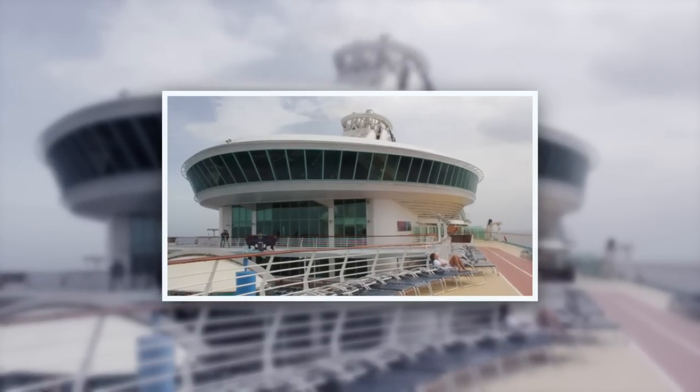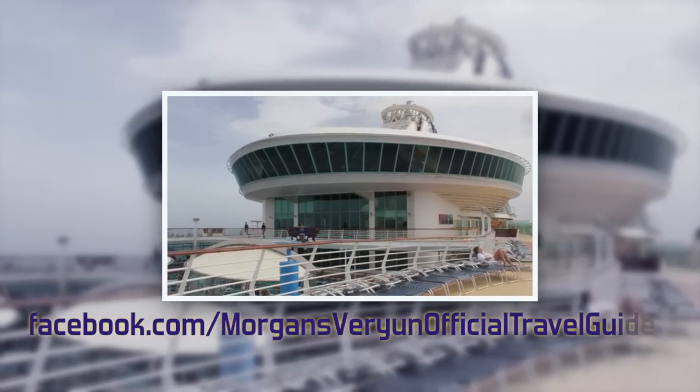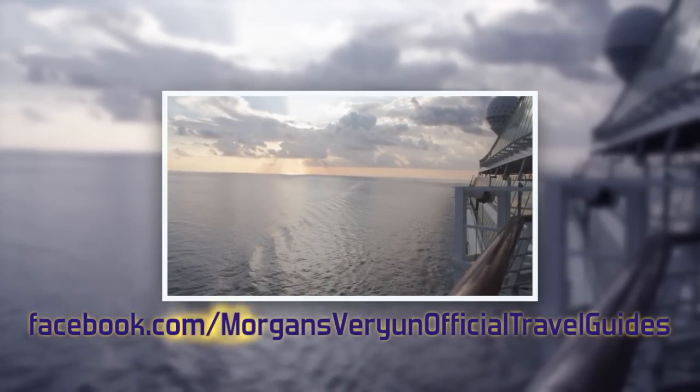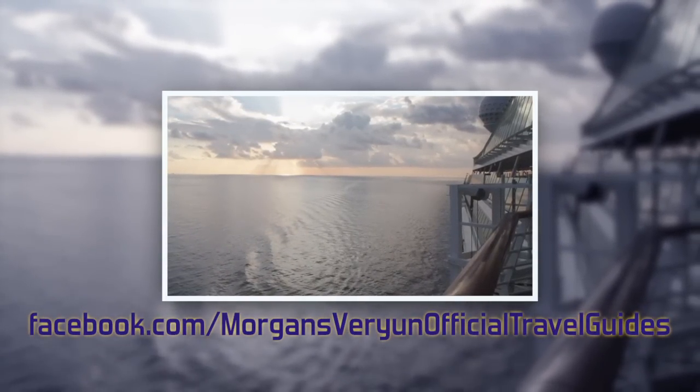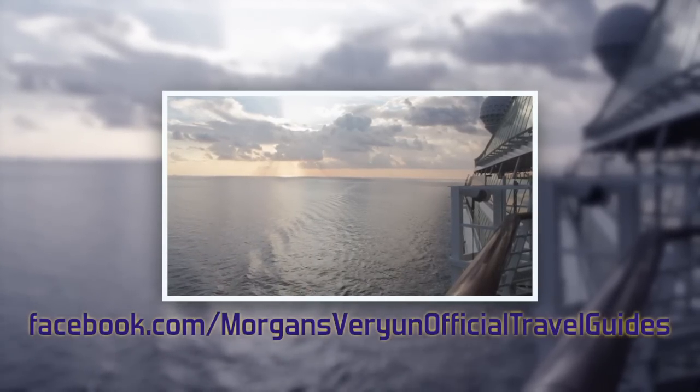So to everyone who's made it to the end of this video, you must really be interested in cruising. If you're planning a trip, feel free to ask any questions in the comments below, or check out my page on Facebook to see thousands of pictures of this and other cruises, as well as tourist destinations around the world. See you soon!